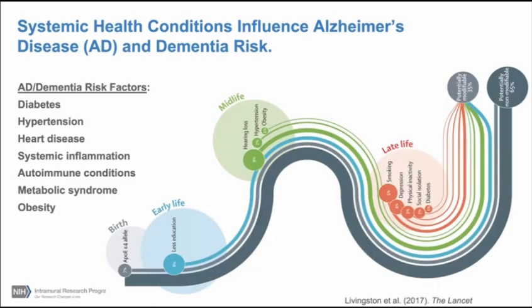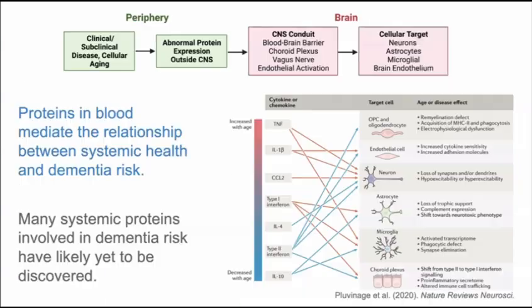I want to emphasize that anywhere from 30 to 40 percent of the attributable risk for Alzheimer's dementia, or dementia more broadly, is thought to be due to factors that occur outside the central nervous system — factors that are potentially modifiable, such as diabetes, hypertension, cardiometabolic conditions, systemic inflammation, and autoimmune conditions. These factors, well characterized through epidemiological work, are now known to lead to increased dementia risk. Our lab's hypothesis is that between these disease risk factors and dementia expression are a set of signaling proteins in blood that mediate this relationship between systemic health and dementia.